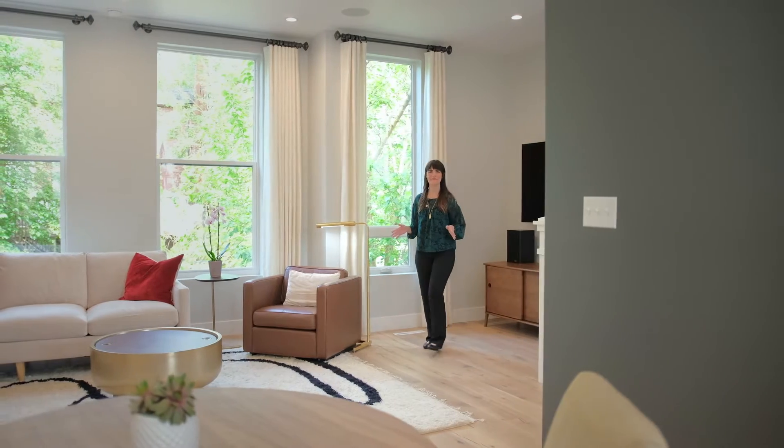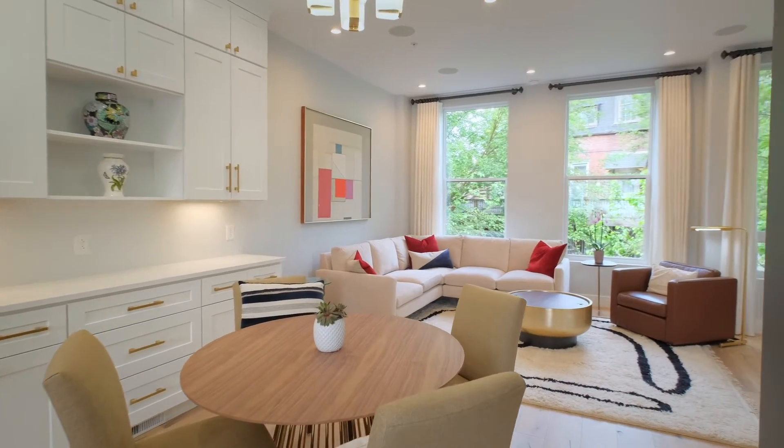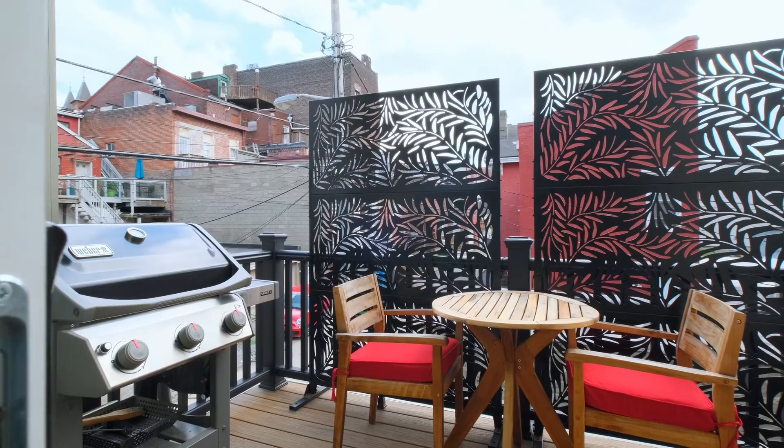This home was designed for entertaining. The main level has an open floor plan, tall ceilings, and a rear deck that's perfect for grilling out.